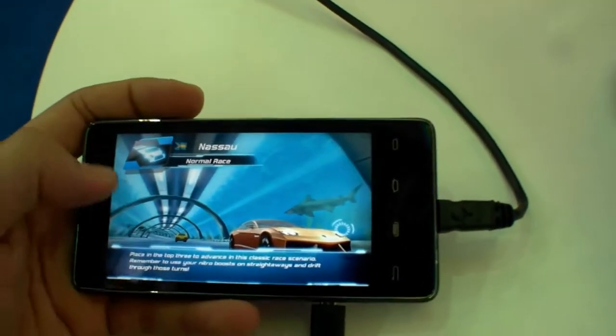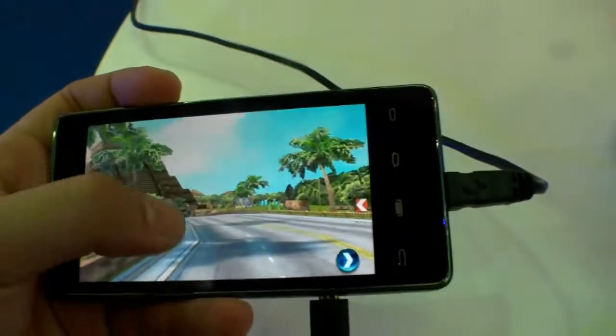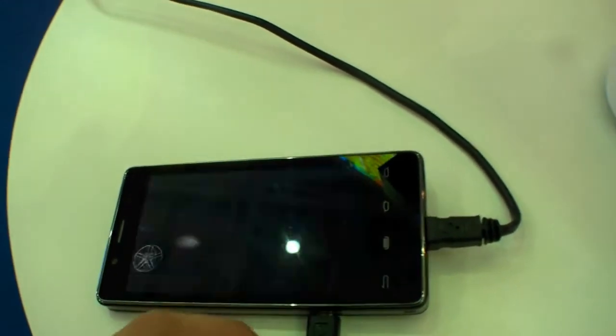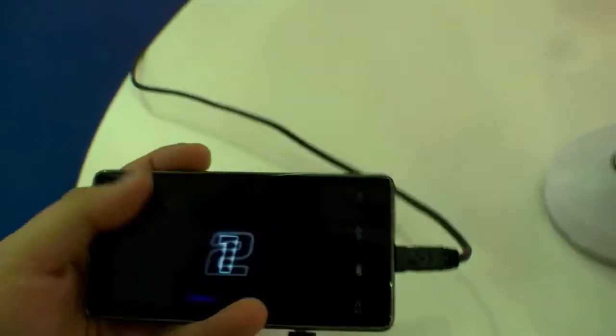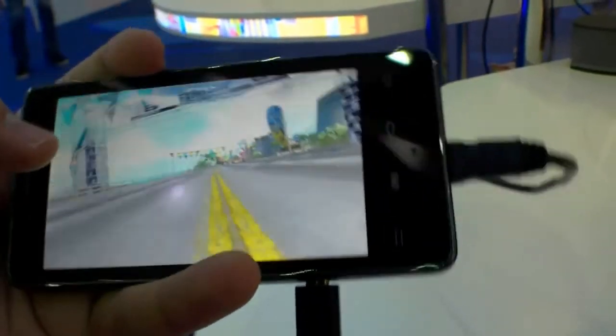Just race it. Let's have a look at the performance of this Intel processor. I really don't know how to drive with this game but let's try it. It's just a G-sensor.